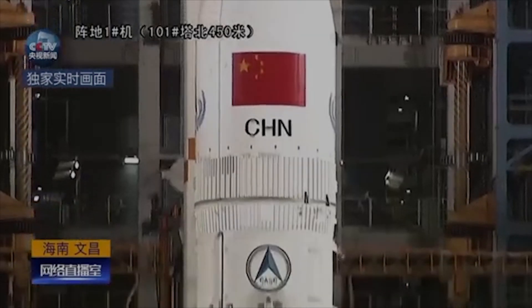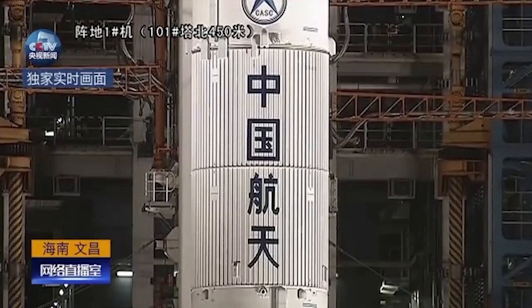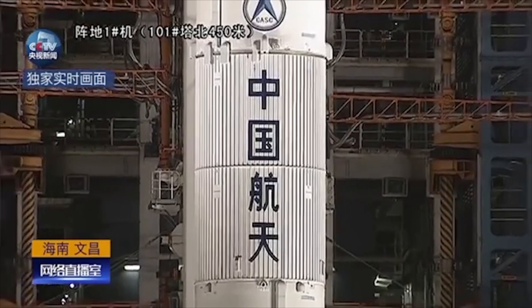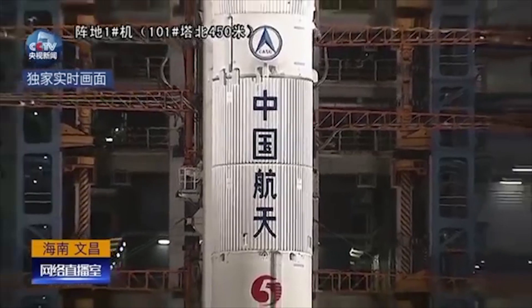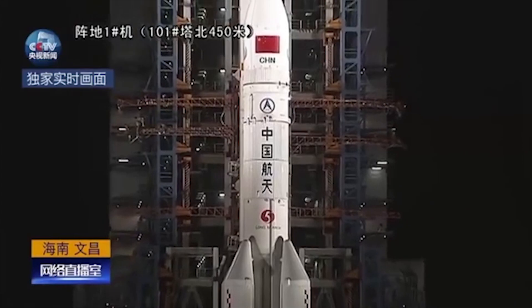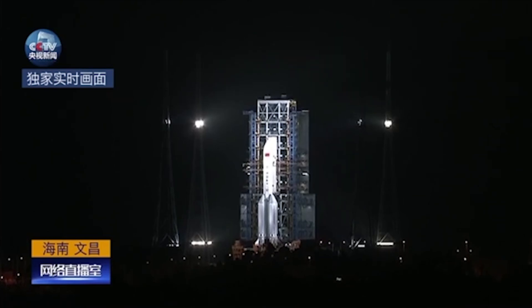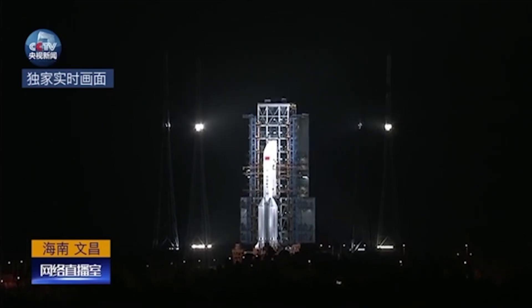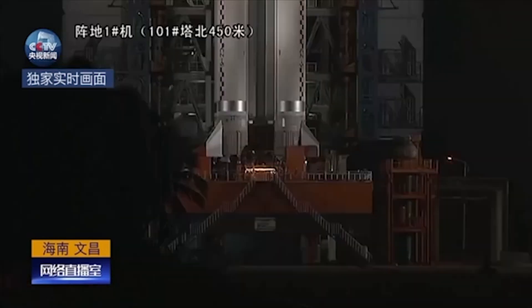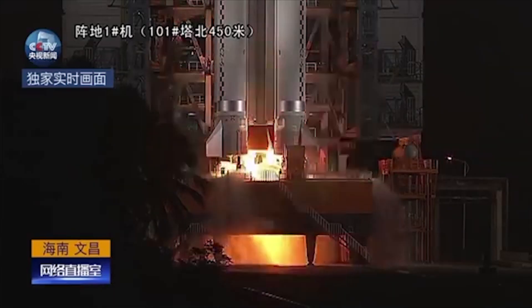Having been developed in tandem with the Long March 7, in November of 2016 the heavy-lift vehicle Long March 5 had its first flight, which successfully carried a satellite into geostationary orbit. The Long March 5 would launch three more satellites in 2017 and 2019, and then in 2020 launch the second-generation Chinese crewed vehicle for orbital testing, the Tianwen-1 Mars Orbiter, Lander, and Rover, and the Chang'e-5 Lunar Sample Return Mission.